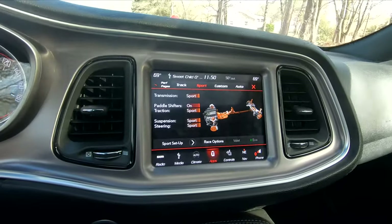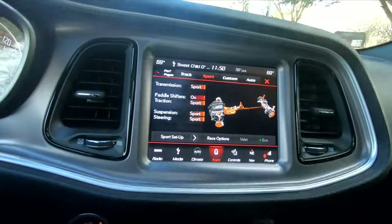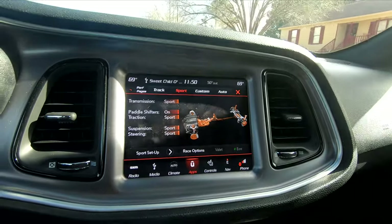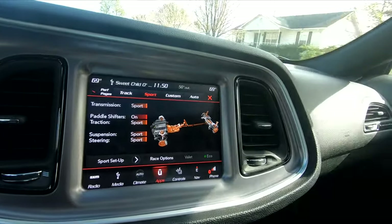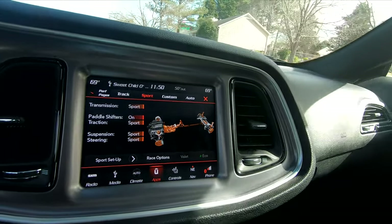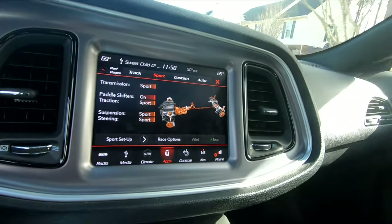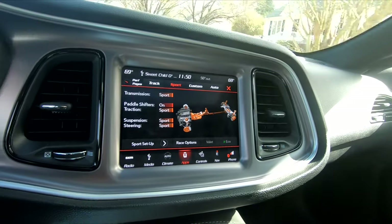It seems like every day I hit this thing into sport mode. Is there a way to default it so every time I start the car it stays in sport mode? I don't really need auto — some days it's good, but I just have more fun driving in sport mode. The car sounds pretty snappy and it's just more fun to drive.